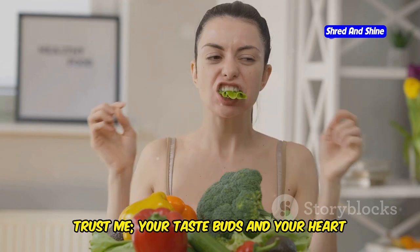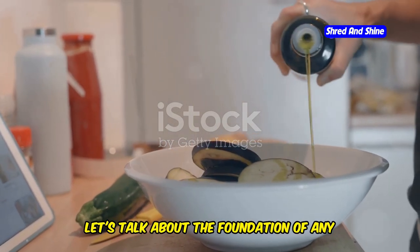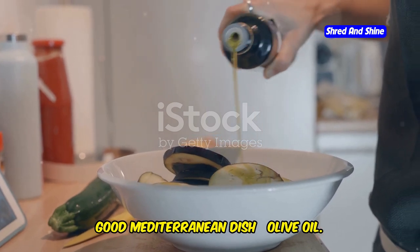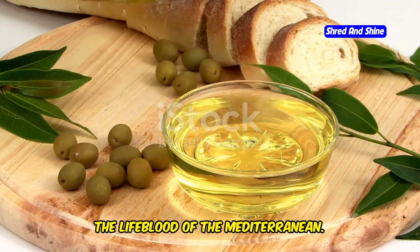Trust me, your taste buds and your heart will thank you for it. First things first, let's talk about the foundation of any good Mediterranean dish: olive oil. This isn't just any cooking oil, this is liquid gold, the lifeblood of the Mediterranean.